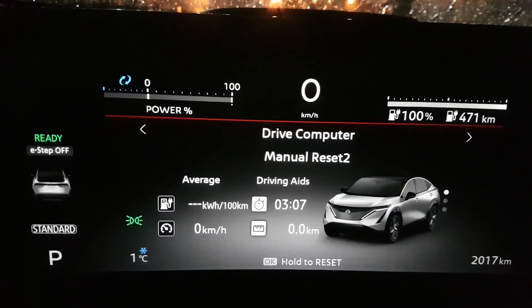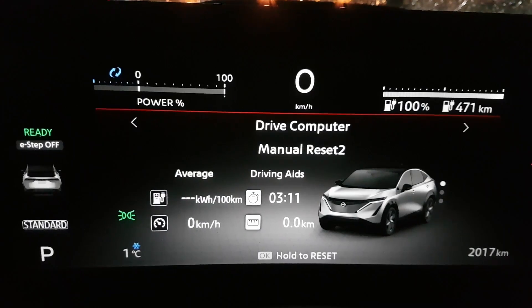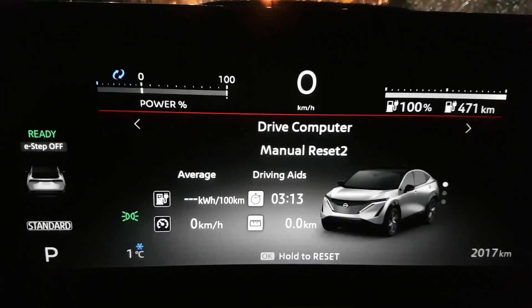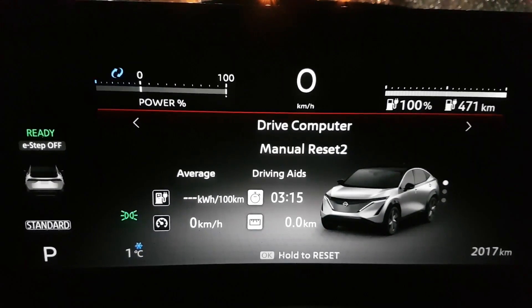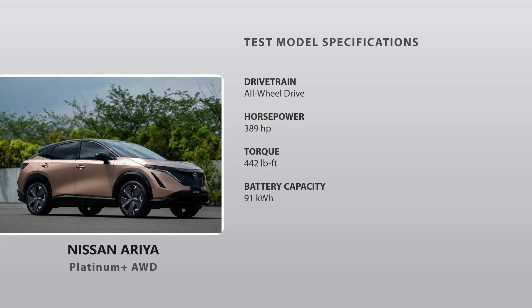Now according to the Nissan website, the Ariya Platinum Plus E-Force is rated at 426 kilometers of battery range. We're going to be driving this over the week and see how many kilometers we complete, and after that we'll do some calculations to see how much it costs to charge, so stay tuned.